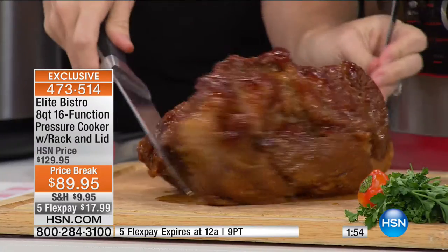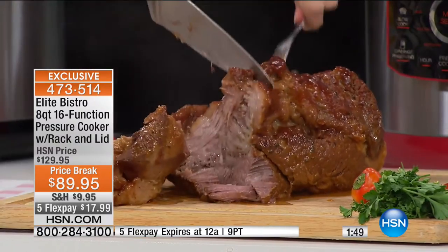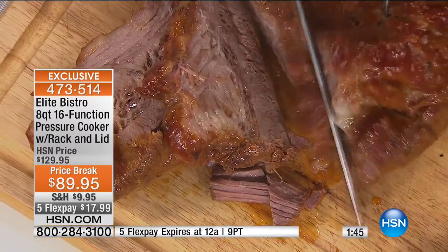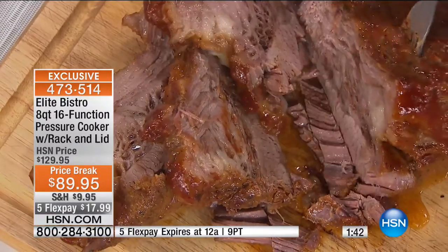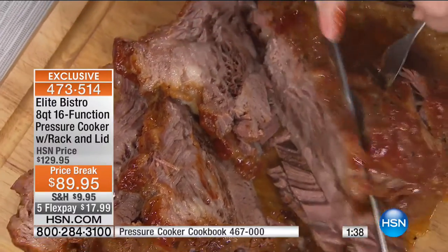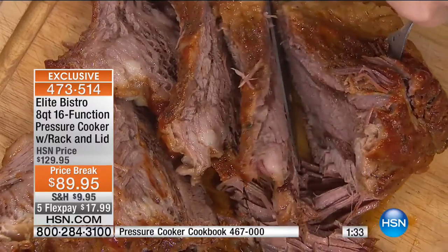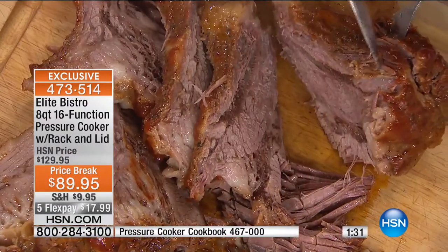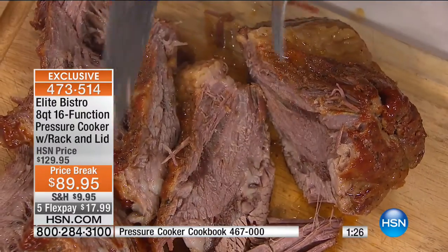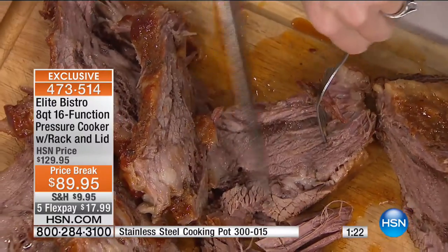Look at this brisket — I bet this is six, seven pounds. How long? About an hour and a half. That would take 16 or 17 hours in a slow cooker. We're talking 90 minutes under pressure. Look at how moist it is. The pressure cooker is the best tenderizer — you don't need to add extra fats or oils. Look at how tender and beautiful the inside is. I've sliced all the way through it to show it's not just the outside. That took 90 minutes.